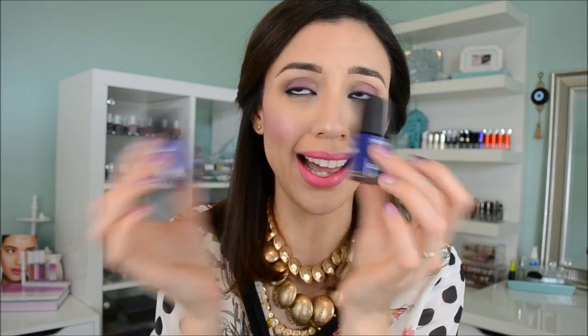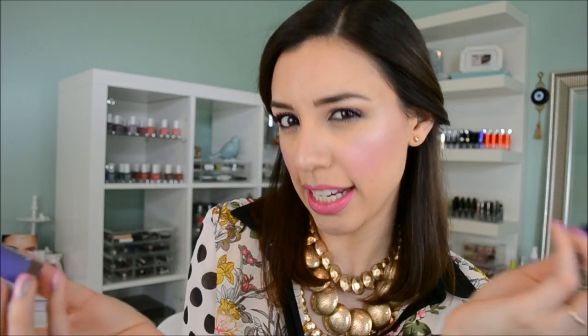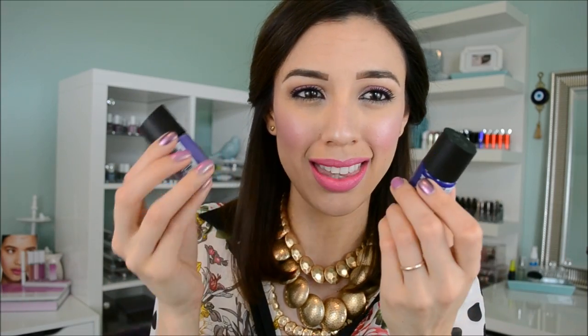Next product is nail polish. I found these at CVS — I basically wanted them because of the colors. Rimmel, new polishes. I have a ton of nail polish already, but the colors drew me in, especially this blue. It is so pretty. And these are the Rimmel Salon Pro with Lycra. These polishes are really thick and opaque. Two coats and your nails look bomb.